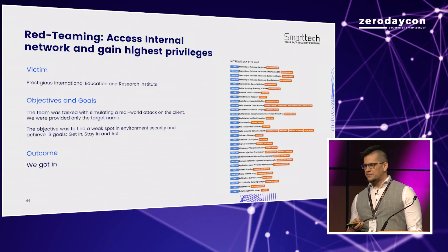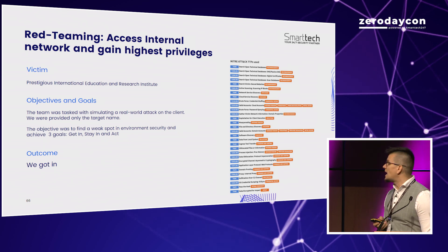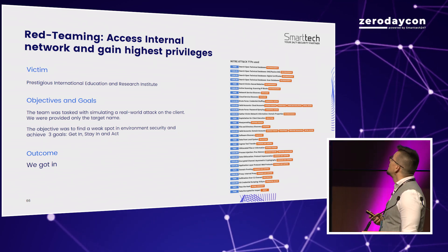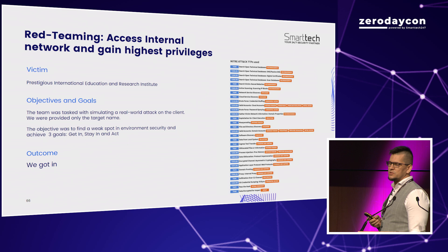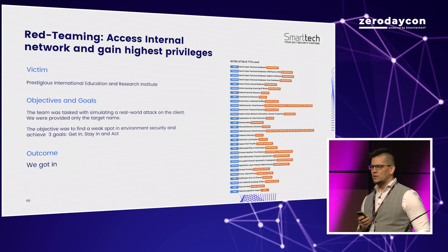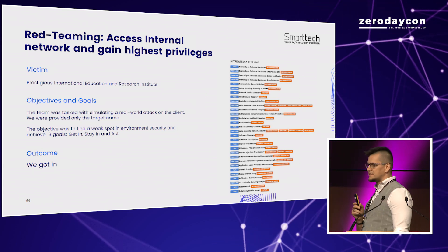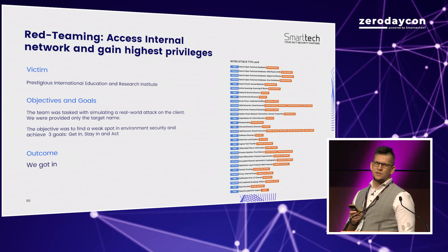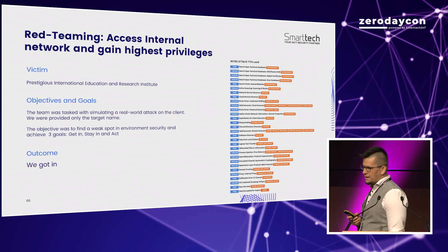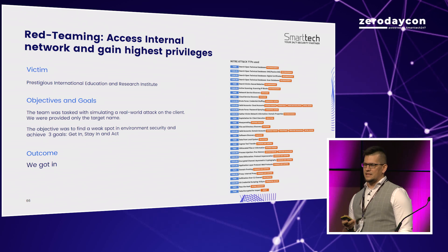In the first example, we were tasked with a red teaming assessment. Our goal was to access the internal network and gain the highest possible privileges. Our victim was a prestigious international education and research institute, and we were provided with nothing more than the target's name. The outcome: we got in and managed to get domain admin credentials.